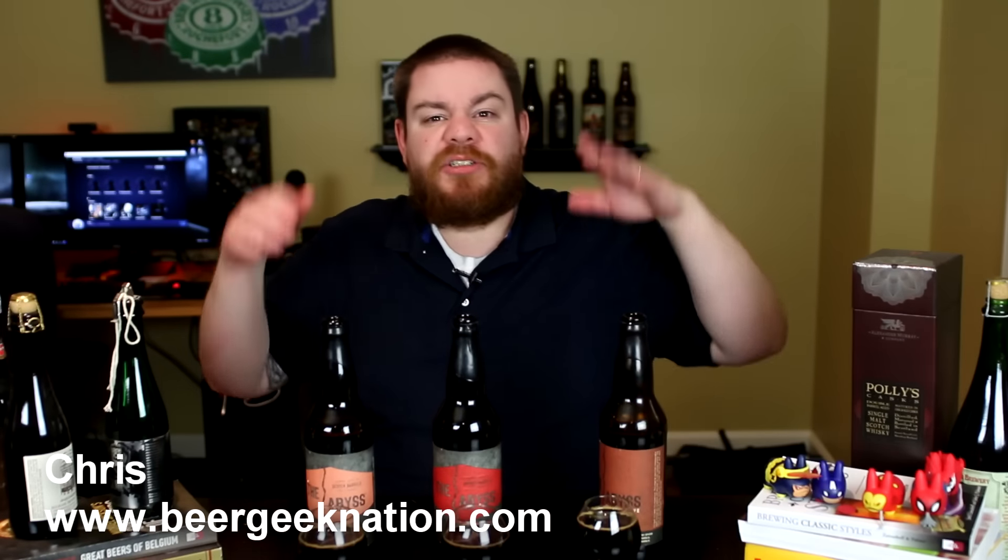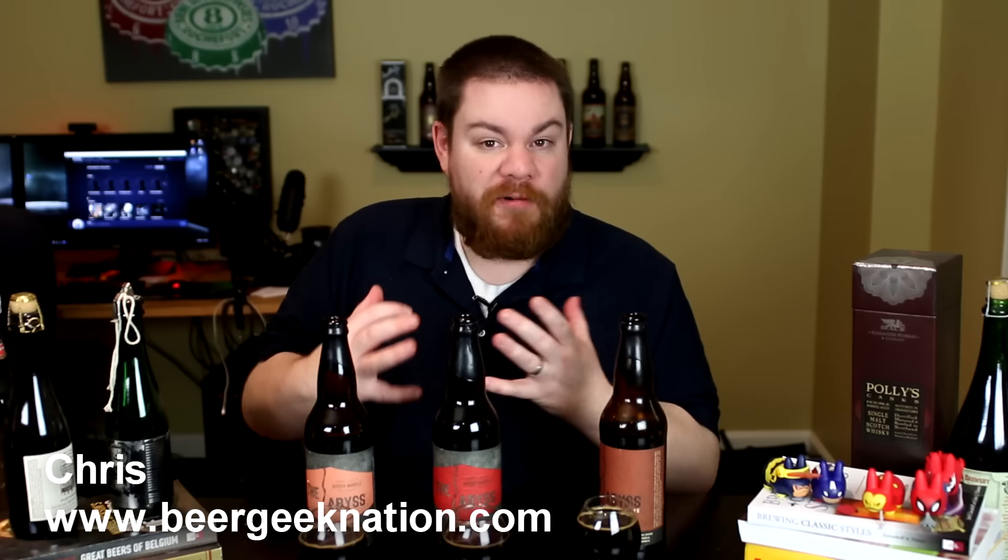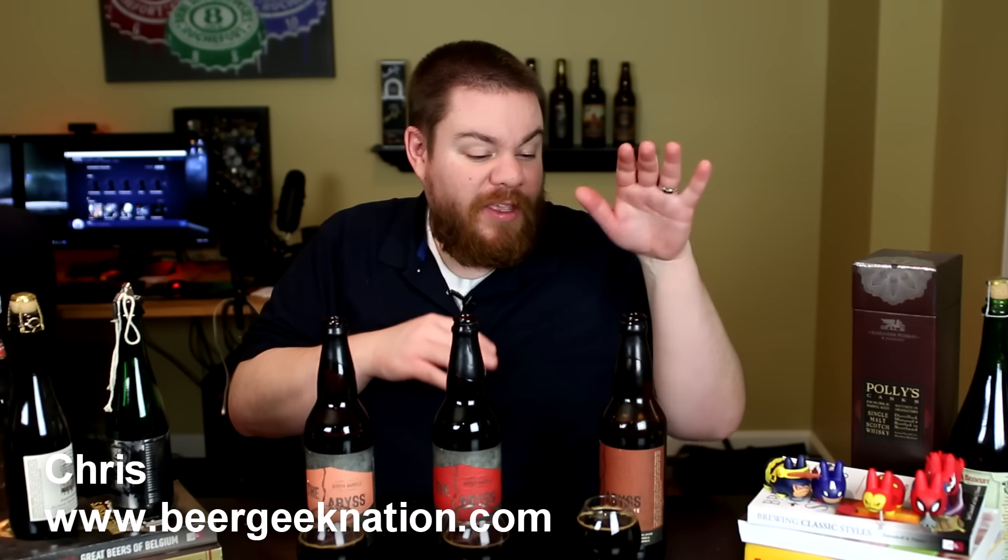Hey guys, what's up — Chris here for Beergynation. Today we are looking at a very special trio of beers. Super psyched about this because the Abyss from the Shoots is one of my favorite beers, and we are actually looking at two barrel variations of this beer. If you guys don't know what the Abyss is, this is the 2016 version.